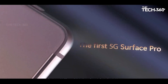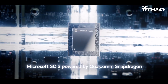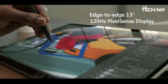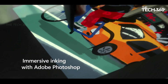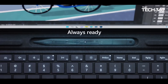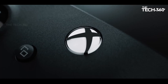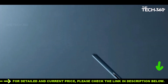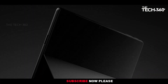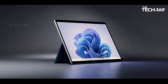Versatility redefined: one of the standout features of the Surface Pro 9 is its adaptability. Whether you're in tablet or laptop mode, the built-in kickstand allows you to adjust the angle effortlessly, providing optimal viewing and typing experiences. The virtually edge-to-edge 13-inch PixelSense touchscreen, designed for pen and Windows 11, offers unparalleled precision and responsiveness, making it perfect for both work and creative endeavors. Equipped with Thunderbolt 4 ports and Bluetooth 5.1 technology, the Surface Pro 9 ensures seamless connectivity for all your peripherals and devices.